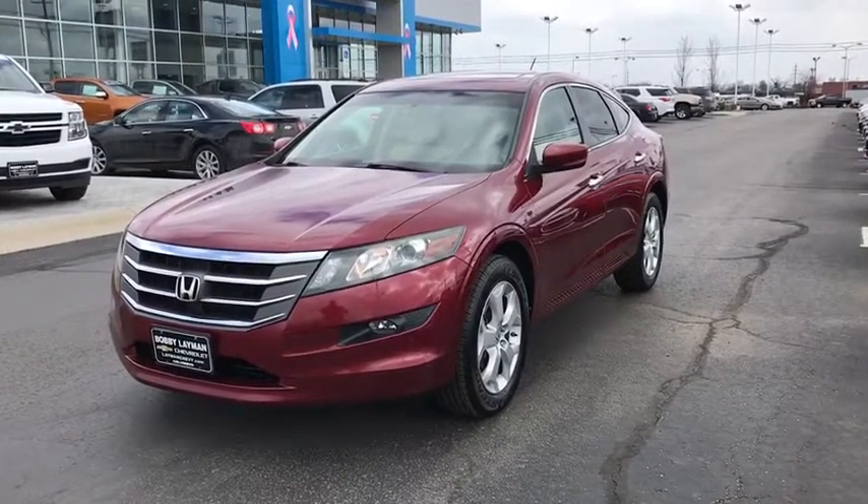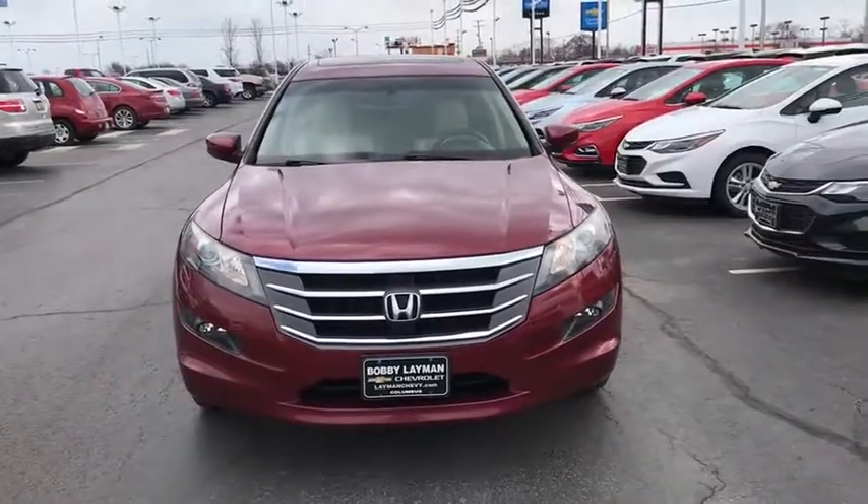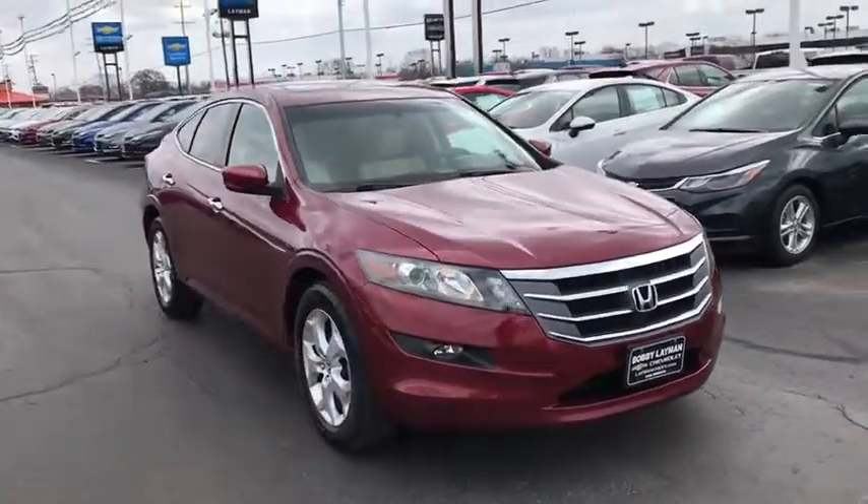The 2010 Honda Accord Crosstour. Versatility. Is it a sports car? Or pack it full of gear and it becomes an SUV. Accord Crosstour.